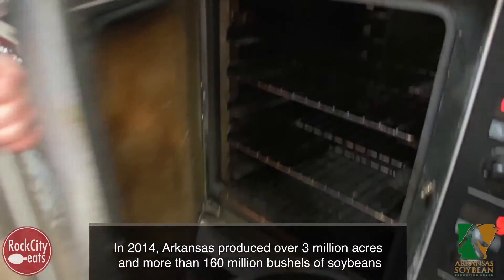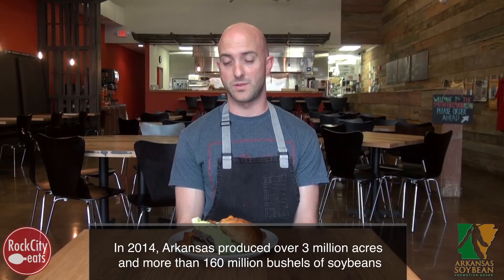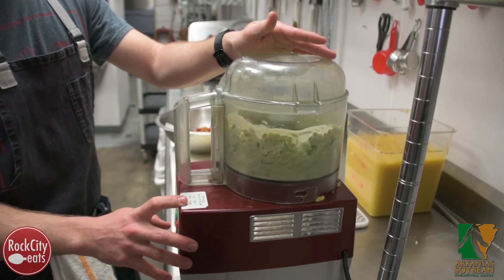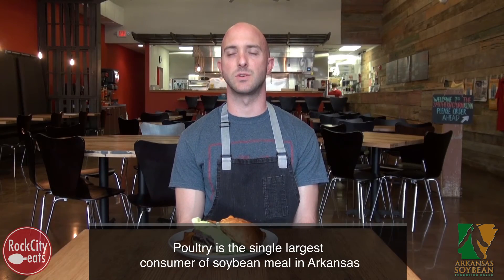The edamame hummus is just steamed, cooked soybeans with some oil, garlic, cilantro, sesame oil, salt, and lime juice. Really simple. We didn't go super smooth with it, so you get a little bit of texture in there as well.